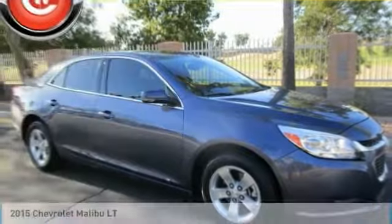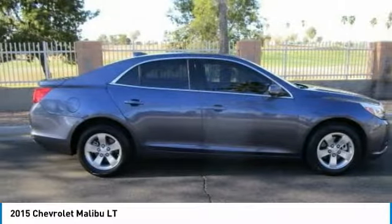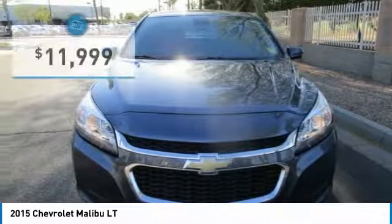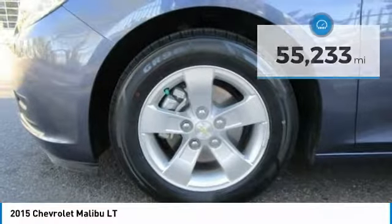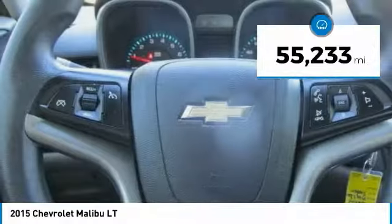Stop by and take a look at the 2015 Malibu. A combination of performance and fuel economy, the Malibu is a great commuting car and is priced below $15,000. This vehicle has less than 60,000 miles. Here are some of this vehicle's great options.